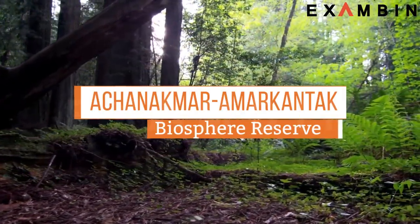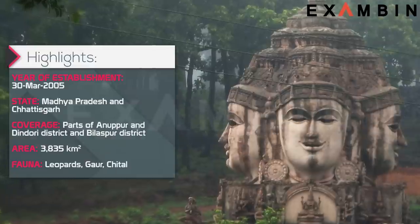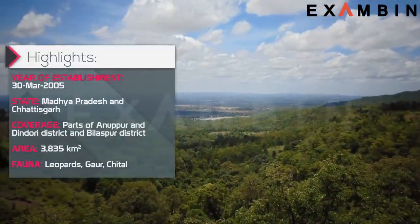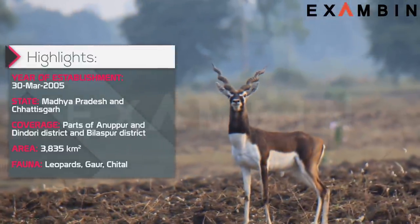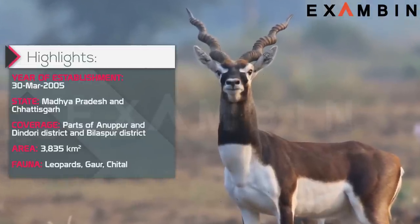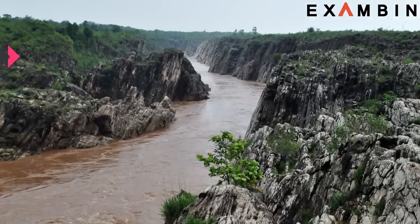9. Achanakmar-Amarkantak Biosphere Reserve. The reserve was formed in 2005 in the states of Madhya Pradesh and Chhattisgarh. This is a highly significant watershed of Peninsular India. The Achanakmar-Amarkantak Reserve was recently added to the list of UNESCO's most protected and significant biosphere reserves in the world. Like many biosphere reserves in India, it is shared by two states — Madhya Pradesh and Chhattisgarh. The dense forest, which has unique flora and fauna, is also the source of three major river systems which are the lifeline of central India: the Narmada, Johila and the Son River, all three originating from this biosphere reserve.